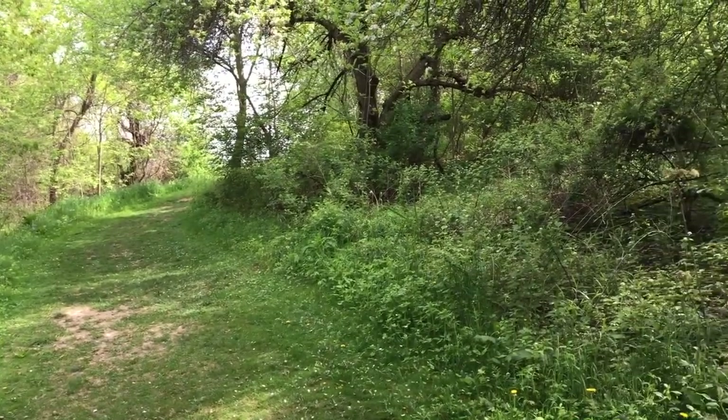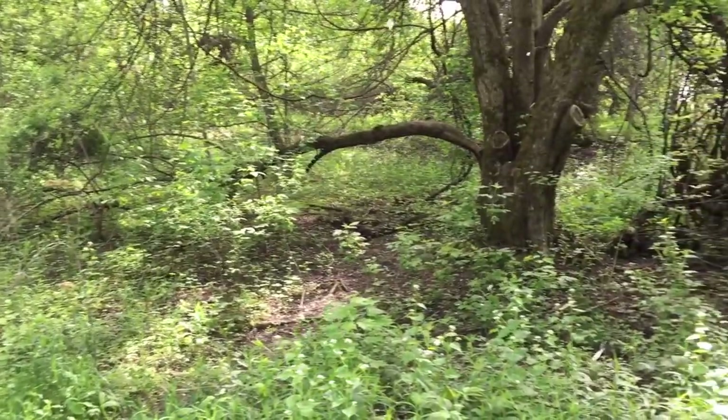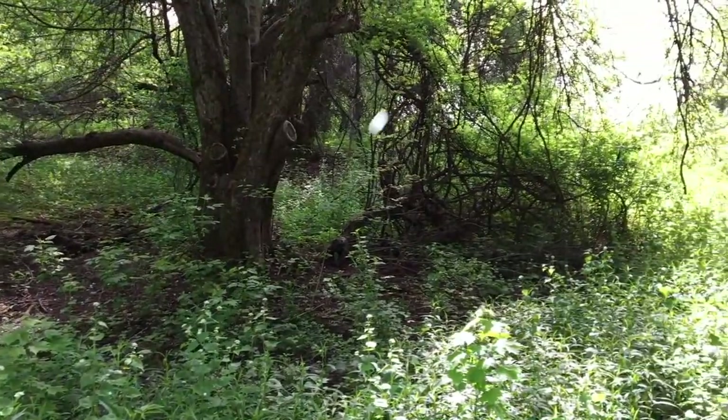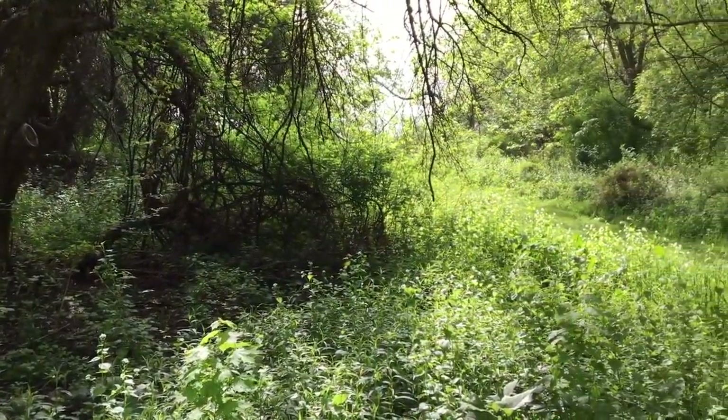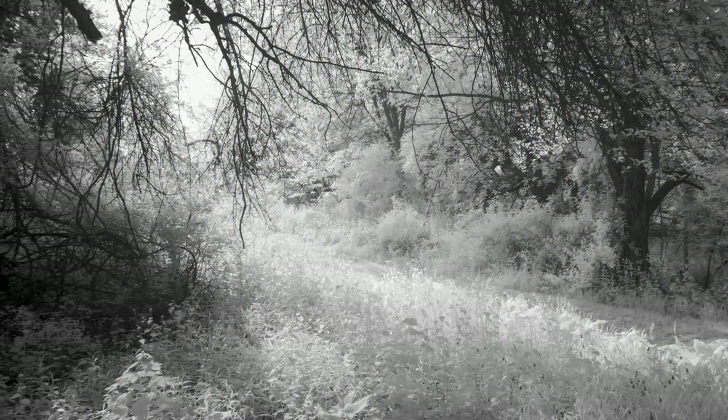When you're outside taking photographs, don't feel like every image has to turn out. It's all a creative experience of experimenting with locations, textures, and lighting. The main ingredient is to be outside in nature and enjoy it just as it is.